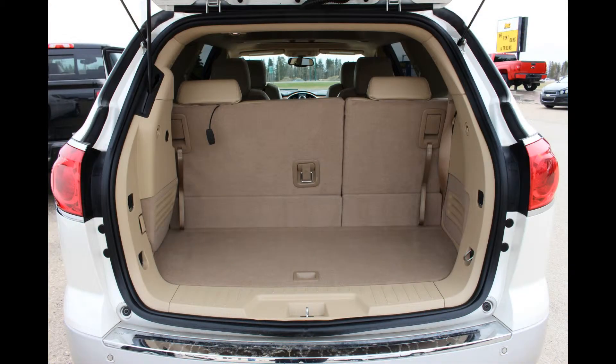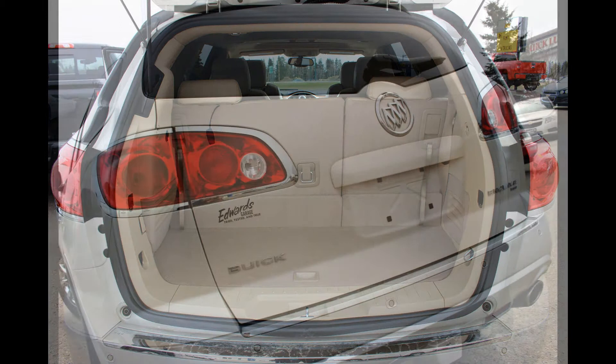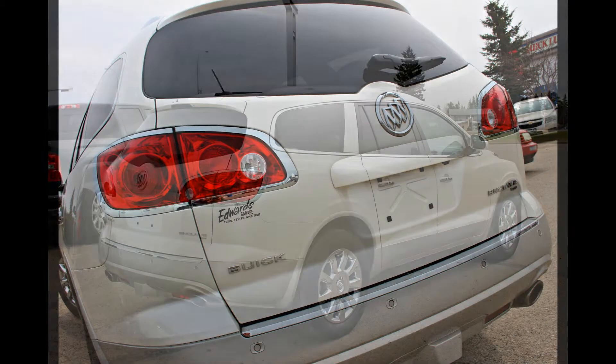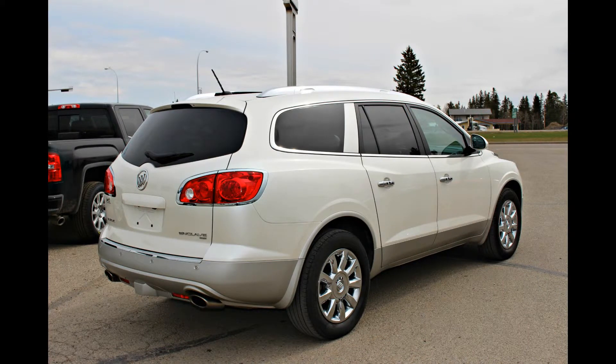Convenience at its finest is the power liftgate. When you're stuck carrying out all those groceries but have no extra hands to pop the trunk, the power open and close liftgate will come in handy more often than you think. Ultrasonic rear park assist and a rear view camera make life much easier when trying to maneuver your way out of tight parking spots.